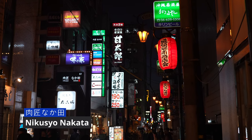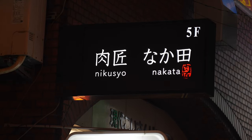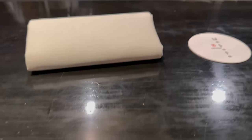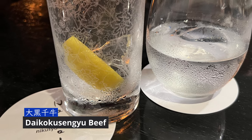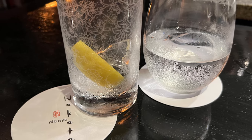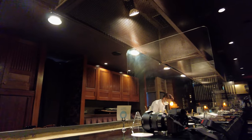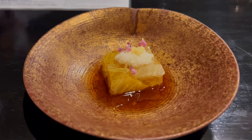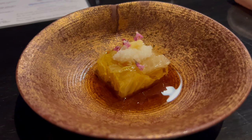We are at Meat Master Nikusyu Nakata, one of the top barbecue beef restaurants in Osaka. It serves the highest grade A5 Wagyu beef aged perfectly in their own curing house. We are sitting at the counter. We started with a cabbage gelatin in a beef consomme sauce as an appetizer.